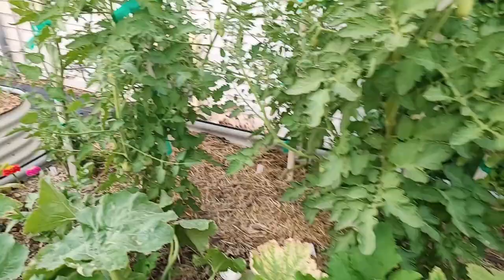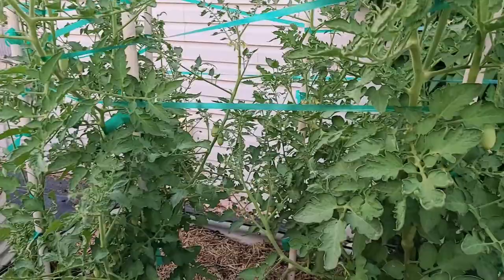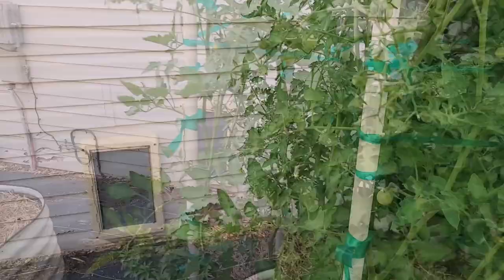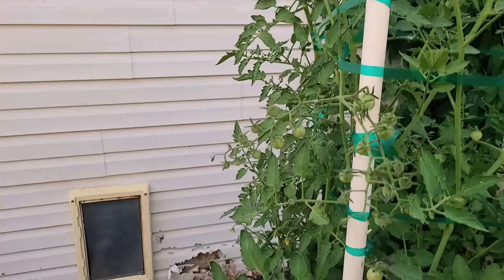The next issue is tomatoes. We have a few tomatoes on the vine, but we don't have near the numbers that we've had in the past. I think the issue is the heat. If the heat gets above 90 degrees, tomatoes will abort their blossoms. We're getting a few more tomatoes now as we're getting a few cooler days, but that's reduced my harvest.